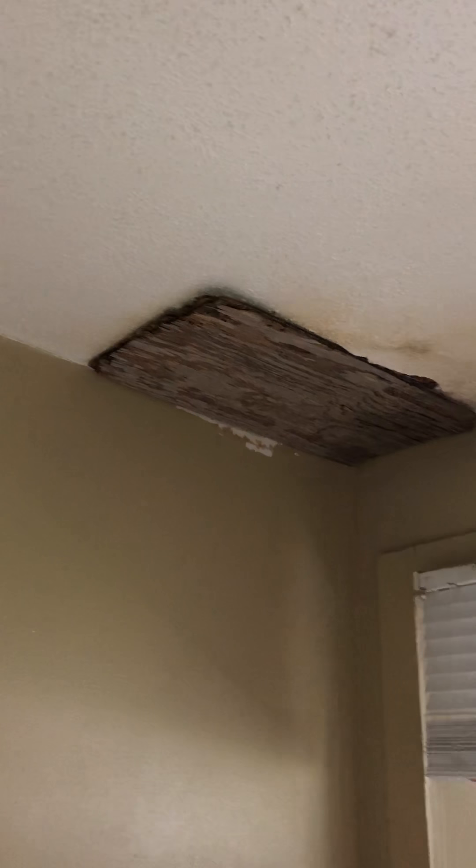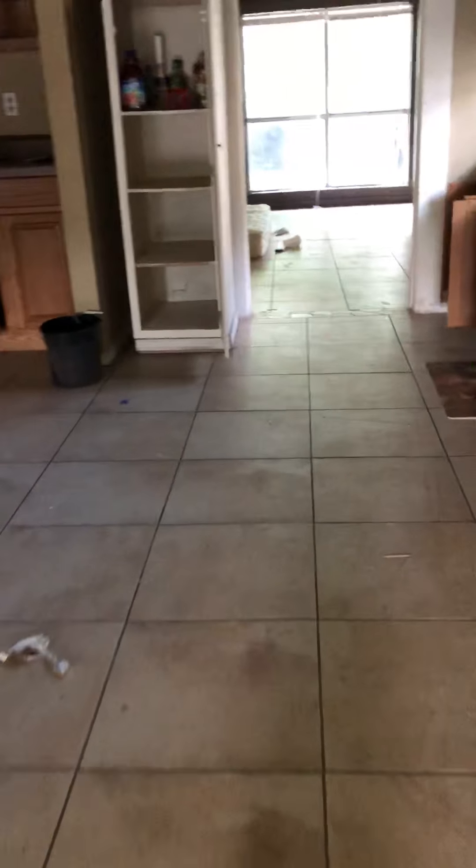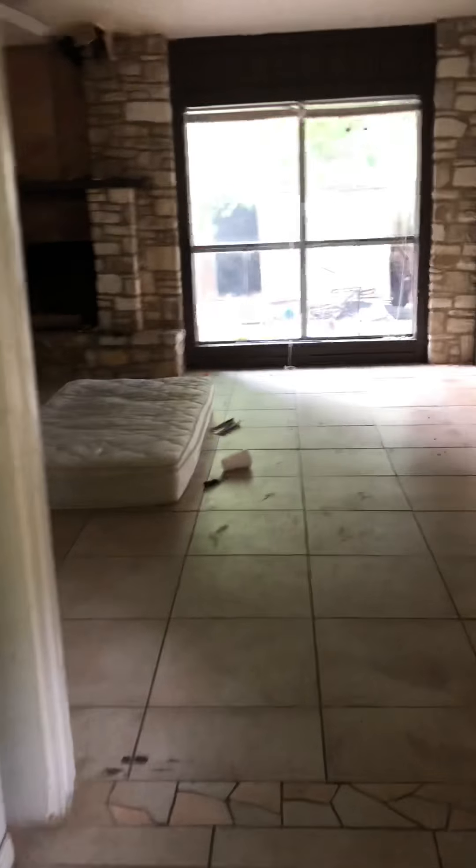There's some evidence of roof leaks here, so that's something you're going to need to get checked out — potentially a quote for roof repairs or replacement, whichever is needed. The tile looks pretty good in here and in the kitchen; we'll keep an eye on that as we go throughout the house.